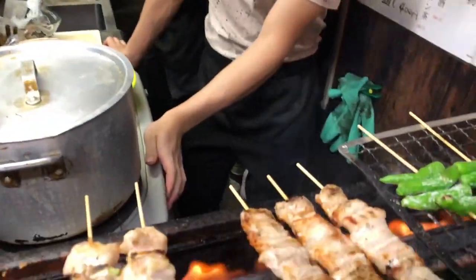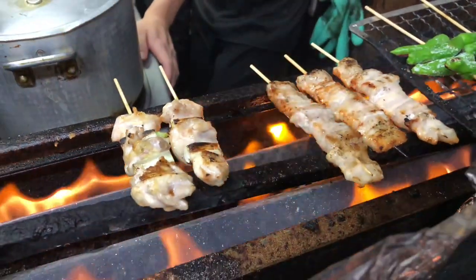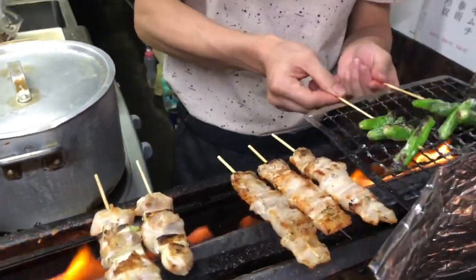Nomihodai and tabehodai: some izakayas offer nomihodai and tabehodai options for a fixed price within a set time limit. This allows patrons to sample a wide variety of dishes and drinks at a more affordable price.